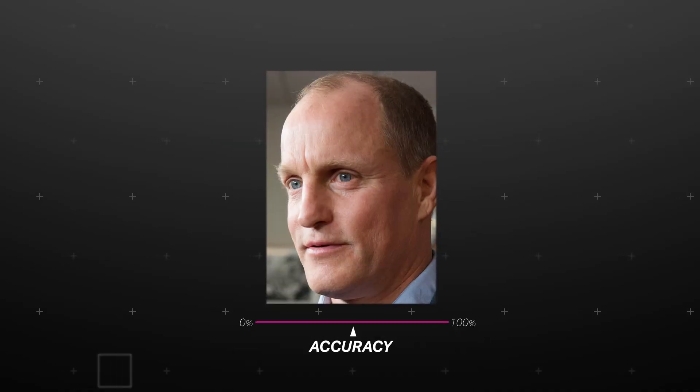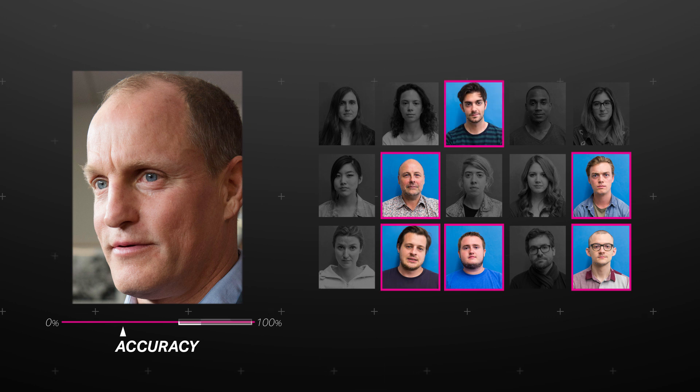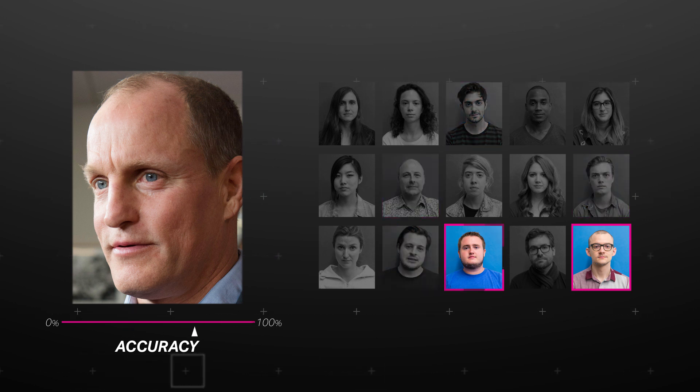These programs work off accuracy thresholds — the tighter the match, the higher the number. But there's no firm rule about how high the number needs to be. Which means that at the same time police are playing with the photos they upload to the system, they're also playing with the standard for what counts as a match. So if you look like Woody Harrelson even a little bit, an officer could adjust the accuracy threshold until it registers as a hit. And then if you ask why you're being stopped, they can just say the machine said it was you.